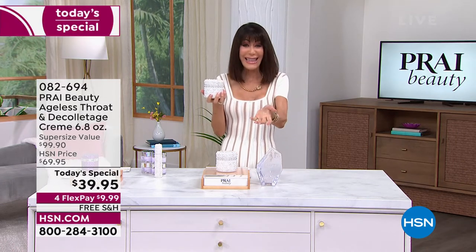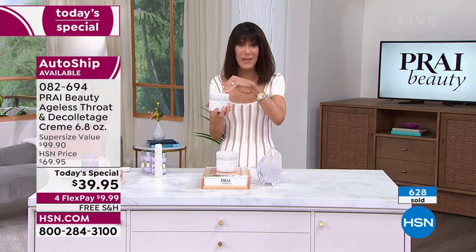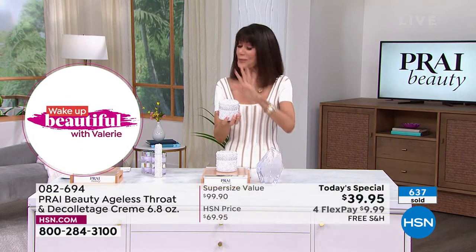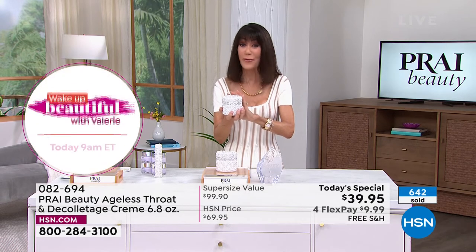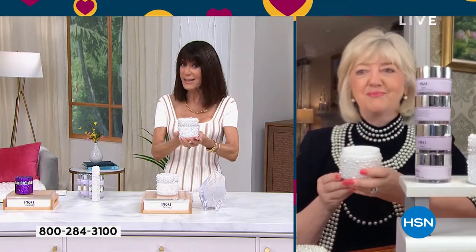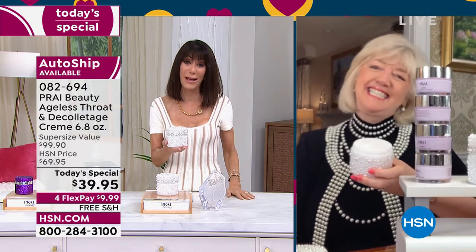There is a reason why it's number one. Kathy and the Prai team now have over 800 neck bars where treatments are done with the Ageless Throat — 800 in the UK alone. You have the opportunity to get it home. It's been a year since we had a today's special with the Ageless Throat. I know — I've been waiting for it, and so many of our customers have been waiting for it. Winning the award again a couple of days ago — it is the perfect today's special.